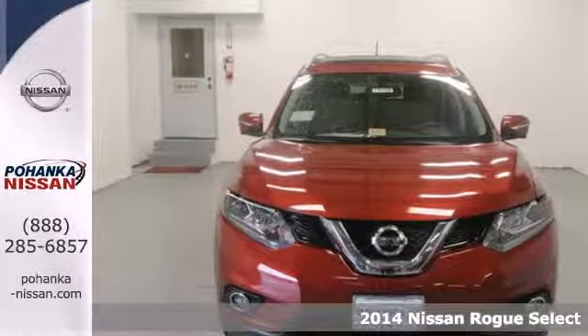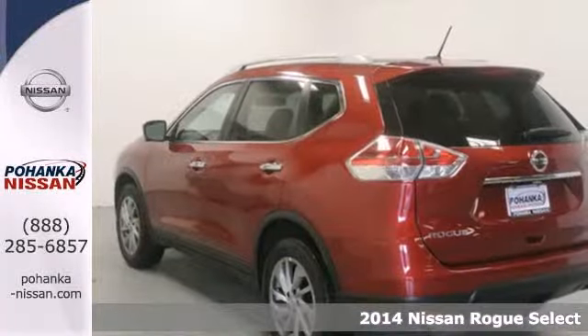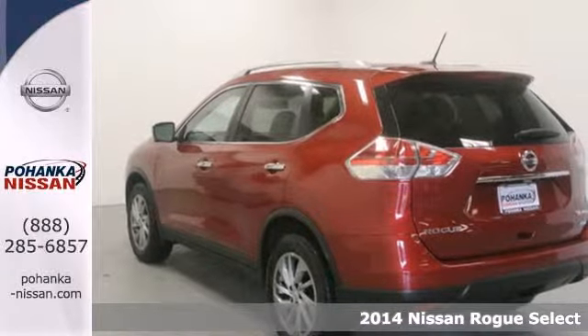It's a 2014 Nissan Rogue. From headlights to taillights, this crossover is full of bold style choices.